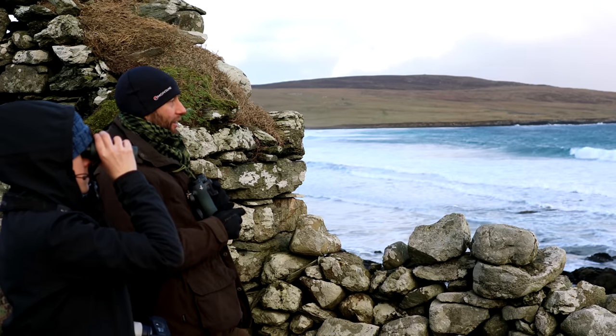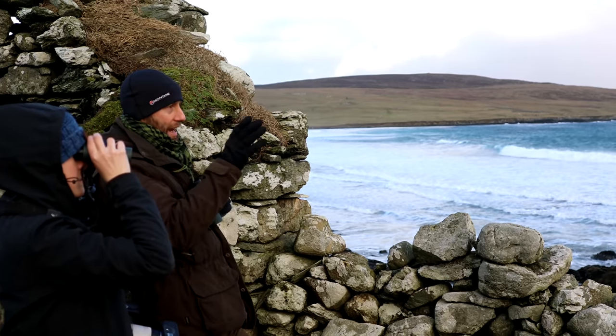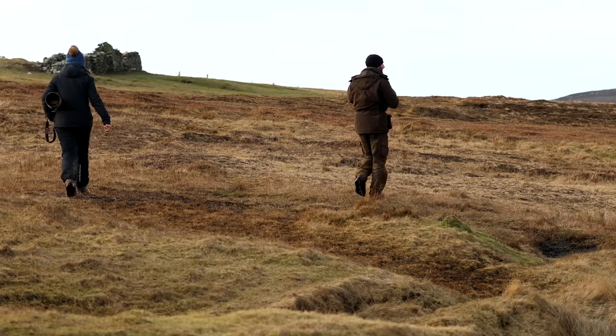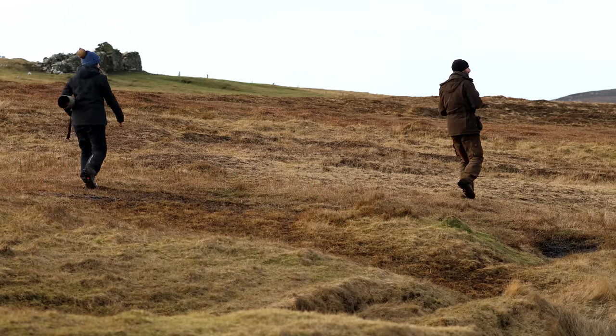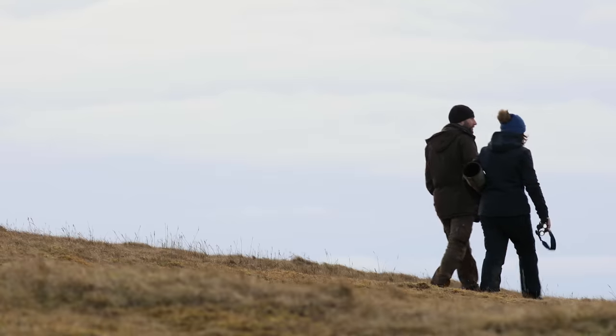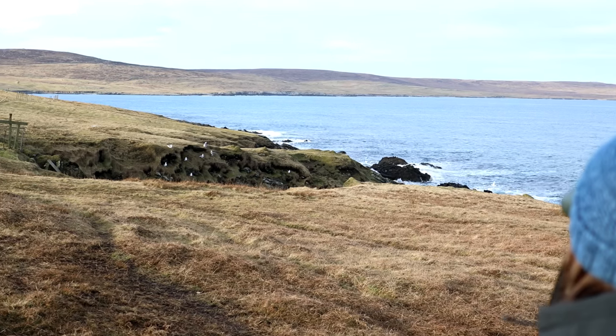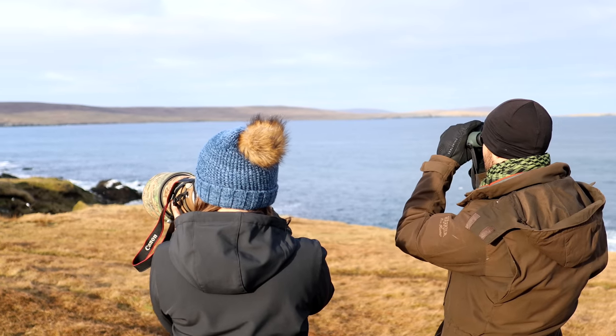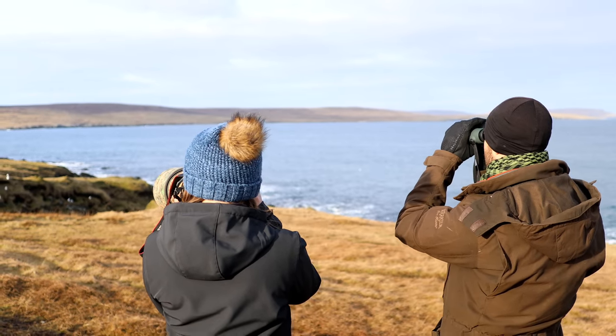Otters generally tend to be pretty shy animals. They're always alert, on the lookout for potential threats. One of their senses particularly acute is their sense of smell. You can only use sites where the wind is blowing in your face, taking your scent inland. That's really crucial. So judging the wind direction is the first step to walk on an otter shoreline.